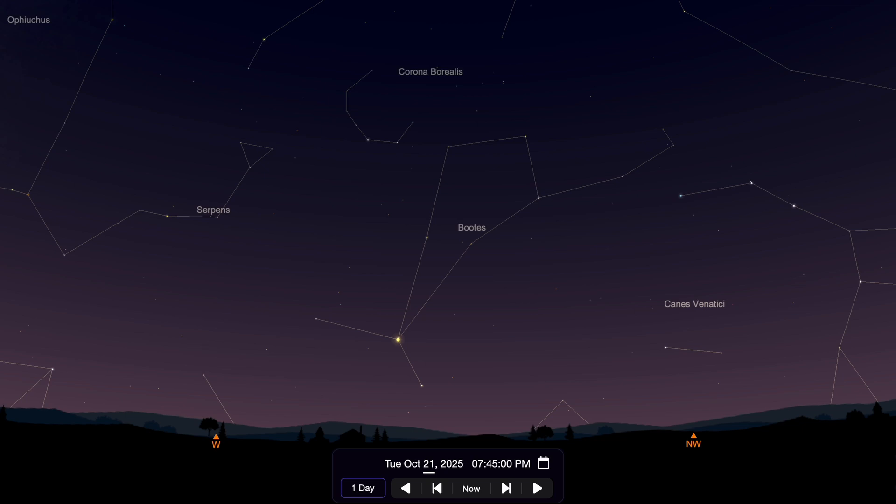If your horizon is low enough, look for the bright star Arcturus and begin to work your way up the constellation Boötes, where you will find Comet Lemon positioned between two stars in this constellation.